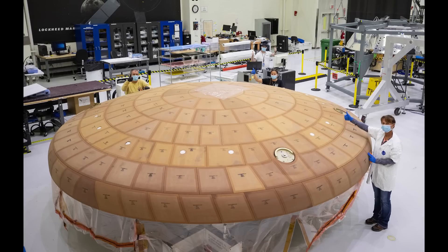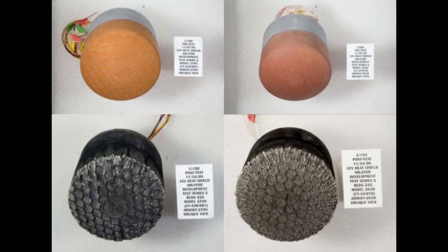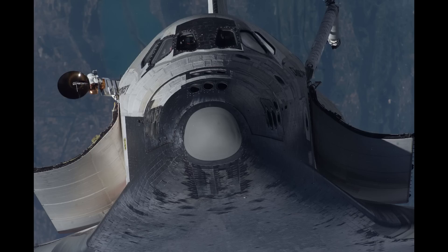Generally, for spacecraft re-entry, ablative heat shields are going to be much lighter. They're made of a composite material which includes a polymer that, when heated, breaks down and releases gas that provides a protective layer and leaves behind a porous carbon matrix which also acts as protection. Non-ablative heat shields, like those used on the Space Shuttle, don't break down during re-entry, which means they're easier to reuse, but they're typically heavier because they have to be thicker.